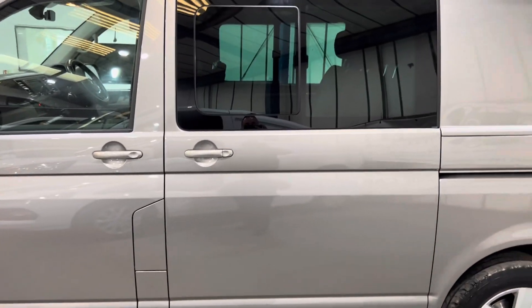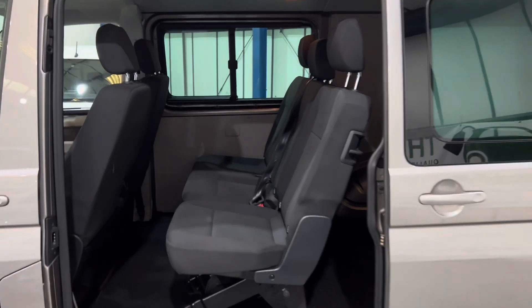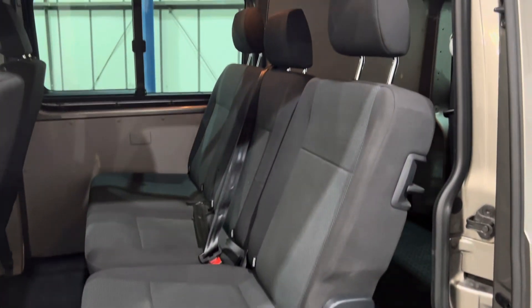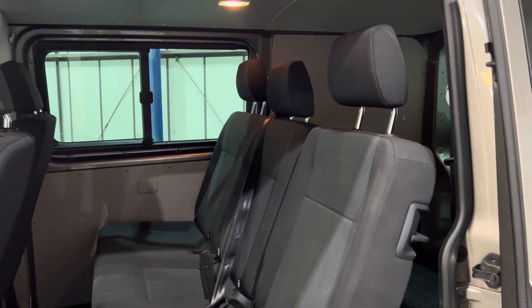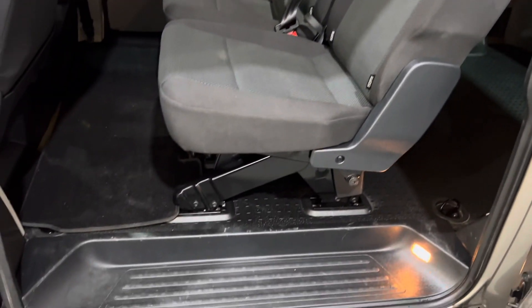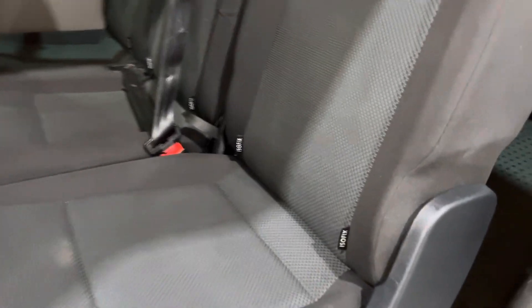Let's have a look inside the side loading door. Seats are tear free, burn free, no smells of smoke or pets. Side steps all good. Has the isofix seats to the rear.